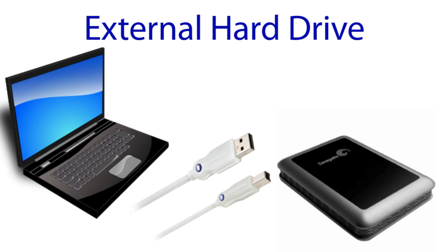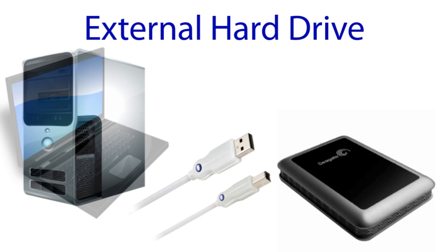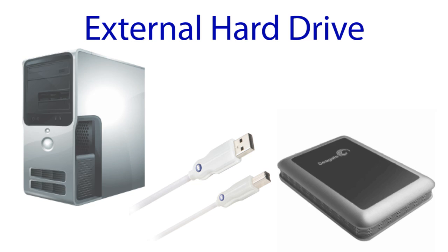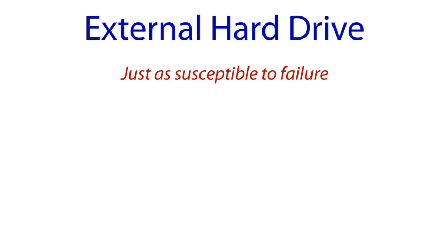The external hard drive is portable, so you can then copy your data to another computer if needed. There are, however, a few drawbacks to using an external hard drive. One, it's still a hard drive, meaning that it can be just as susceptible to failure.